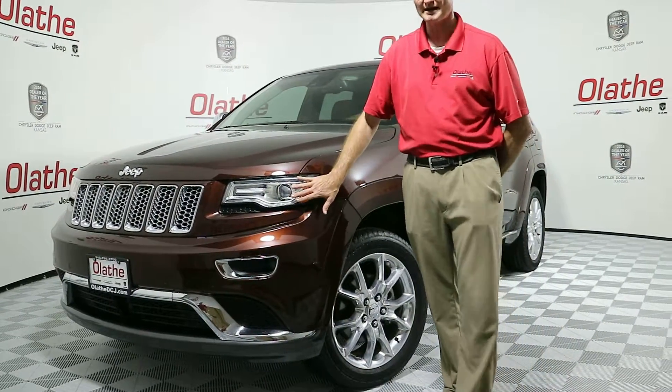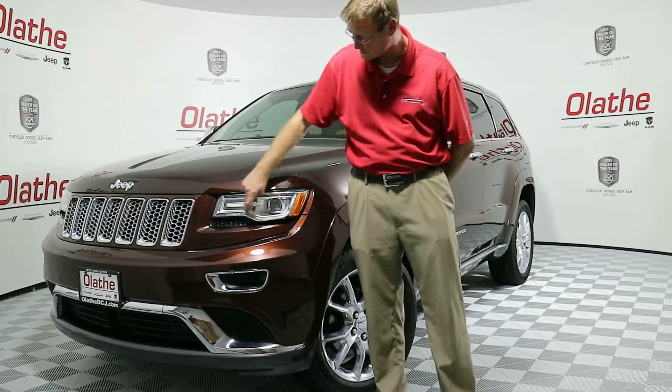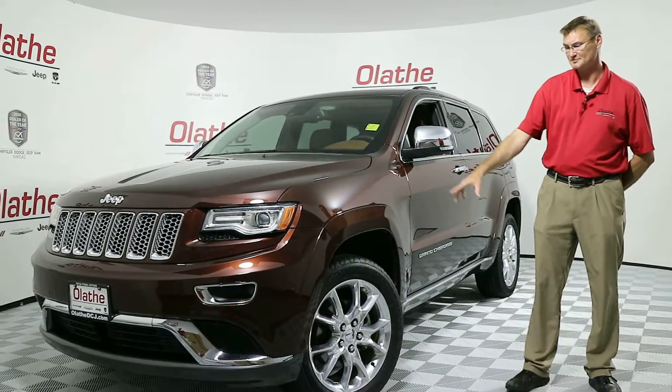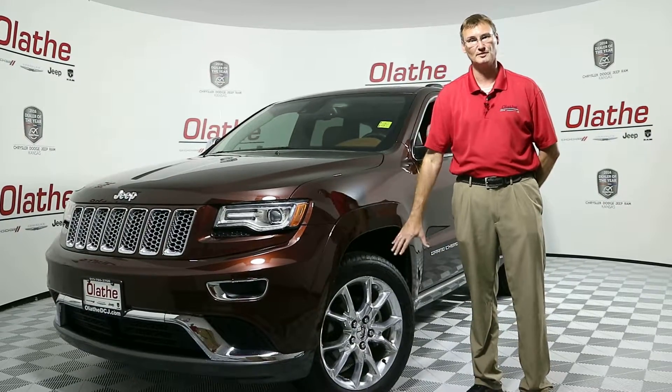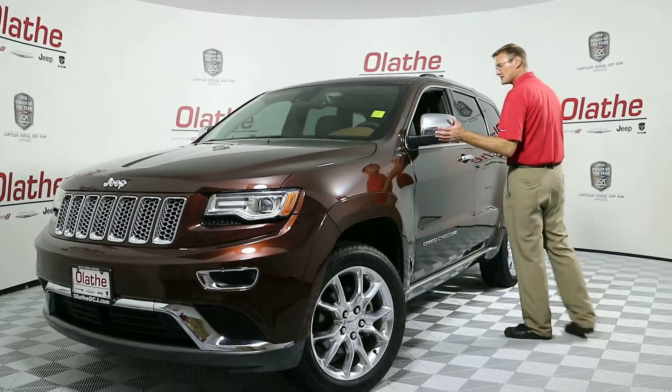You have HID automatic headlamps on this. You also have the daytime running light halo right here where my finger just went. You have 20 inch rim-specific Summit wheels — these rims are only available on the Summit. You do have blinkers built into your side mirrors here.